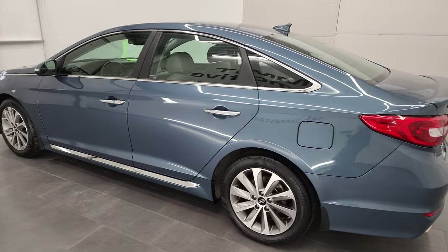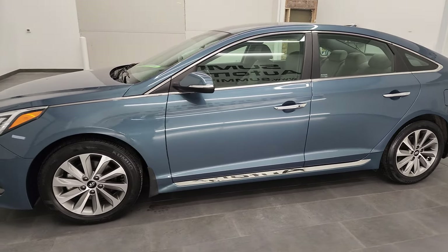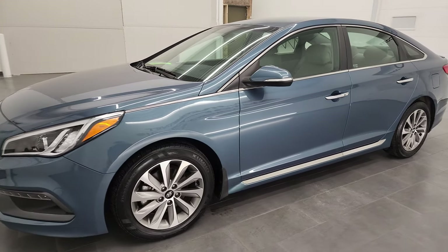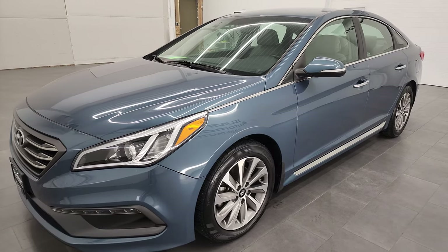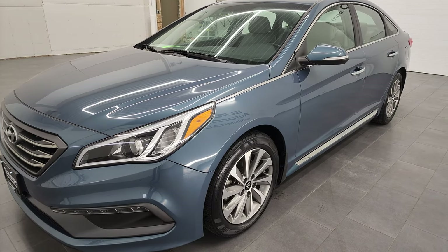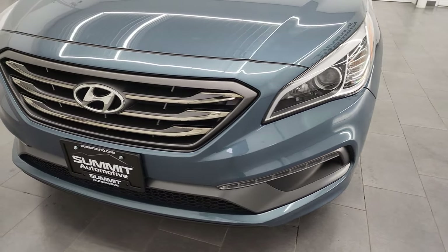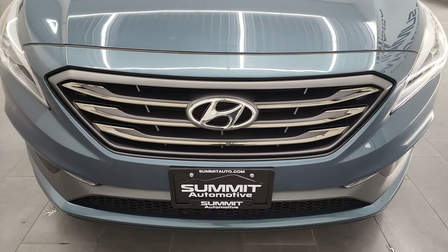This 2016 Hyundai Sonata has the 2.4-liter 4-cylinder engine that puts out 185 horsepower. This car has been fully safetied and inspected by our service shop for the state of Wisconsin inspection process. It has a fresh oil and filter change, all the fluids have been checked and topped off, and this car is 100% ready to go.